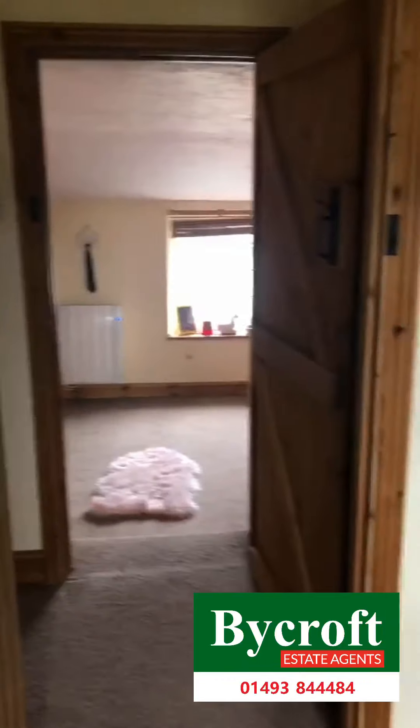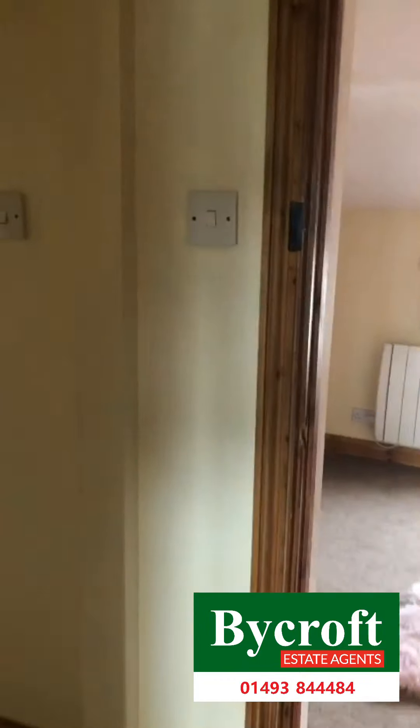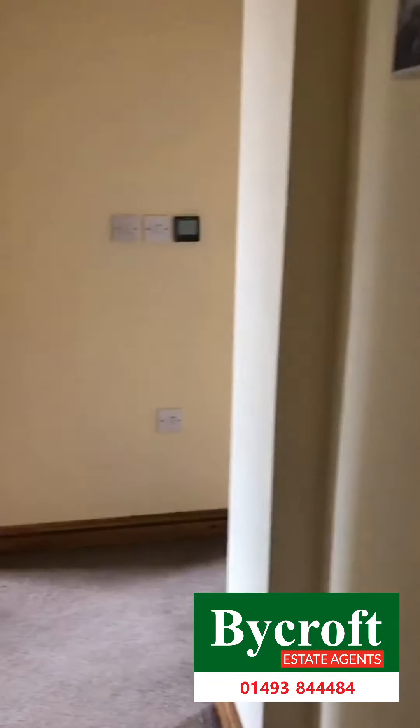If you'd wish to book a viewing on the property please contact us on 01493 844 484.